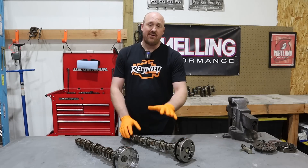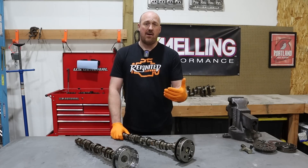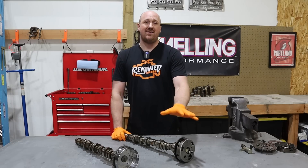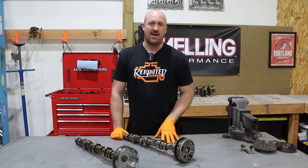I'd love to say it's all about the horsepower, but to be honest most OEMs are not using this technology purely for power. They are more so using it for emissions reasons. We're not going to get deep into the weeds about what this VVT technology allows them to do emissions-wise, but that's mostly what they're using it for.